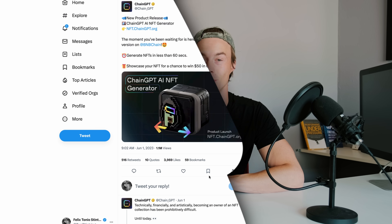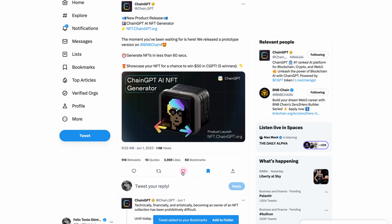One last thing — make sure to showcase your NFTs with the community on Twitter in order to have a chance to win $50 worth in CGPT. Five winners will be selected, and you're going to find all the information on our Twitter in a recent post about the NFT Generator.